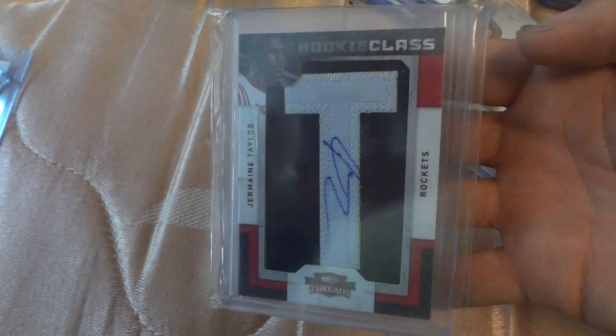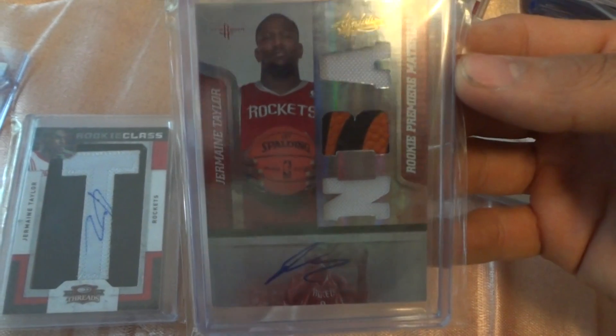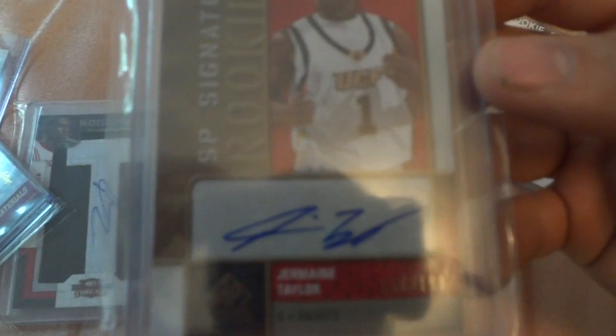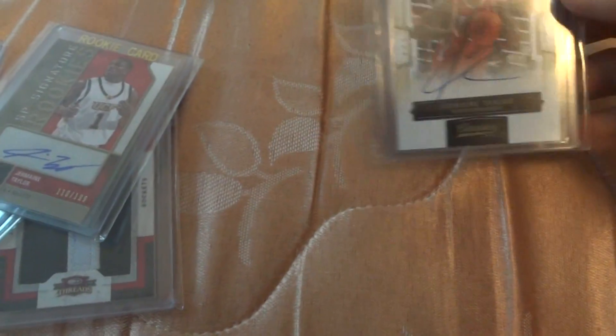This is a Russell Westbrook Absolute Memorabilia number out of 249. This is a Caldwell rookie card. This is a Jermaine Taylor Letterman with the signature, numbered 696. This is Jermaine Taylor Absolute Memorabilia signature card out of 499. This one is Jermaine Taylor out of 199.